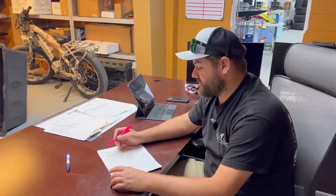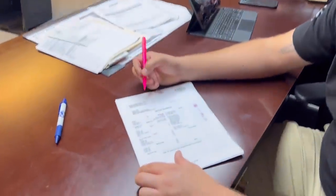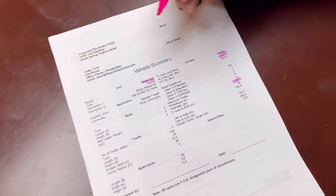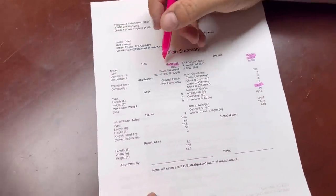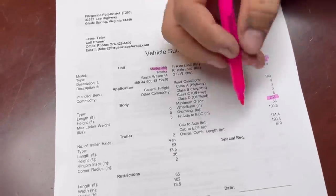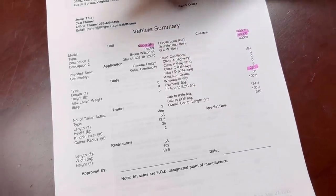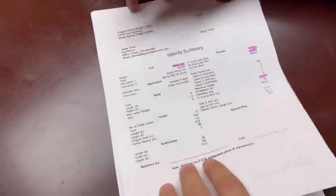I printed out the spec sheet from Fitzgerald Peterbilt in Bristol, Virginia. We've got a 2023 389 ordered, with a 12,000-pound front axle and 40K rears. It's 235 inches wheelbase, which is much shorter than the 295-inch wheelbase on the Tratter Taxi. We've got the basic 389 package there.